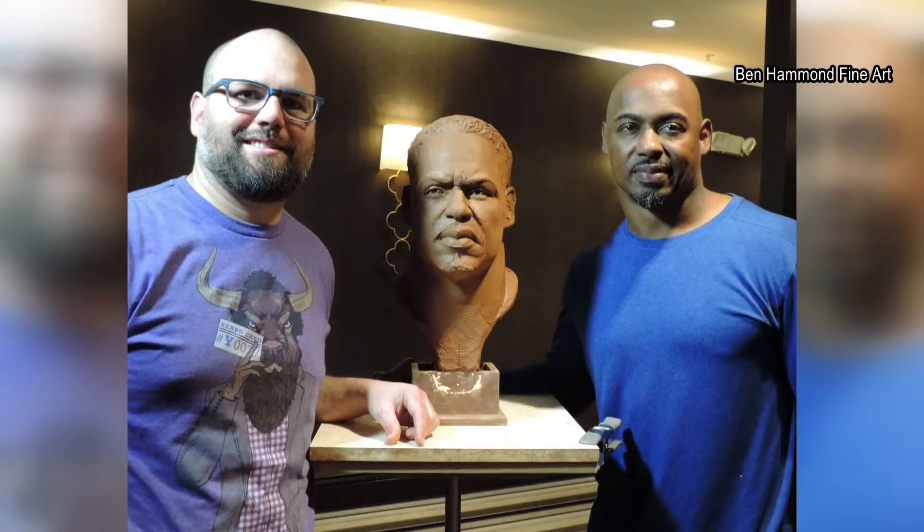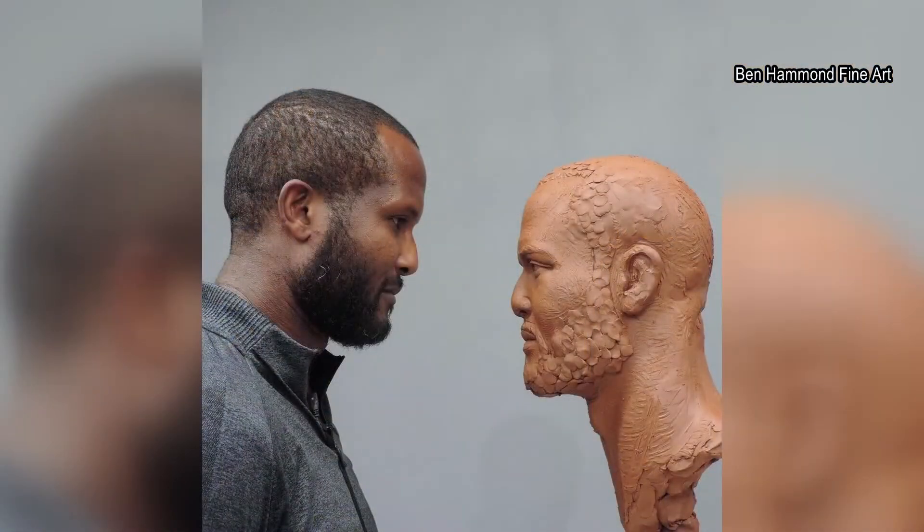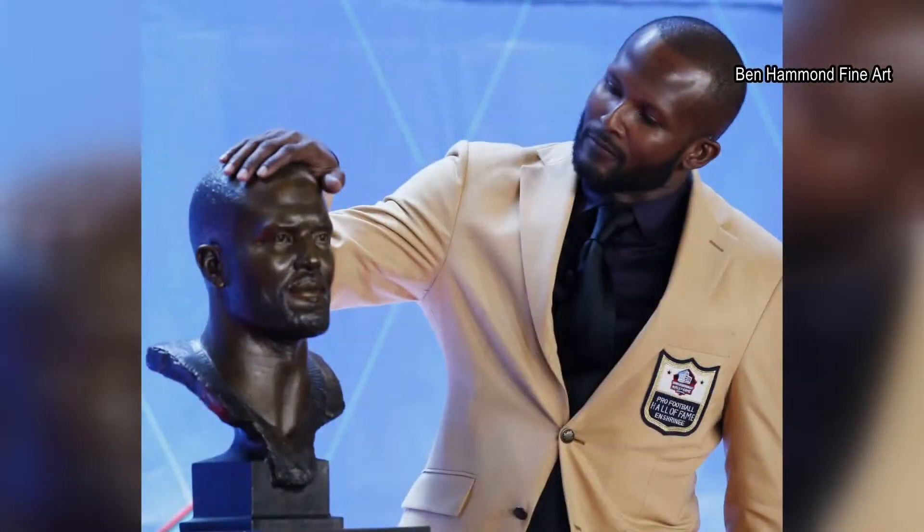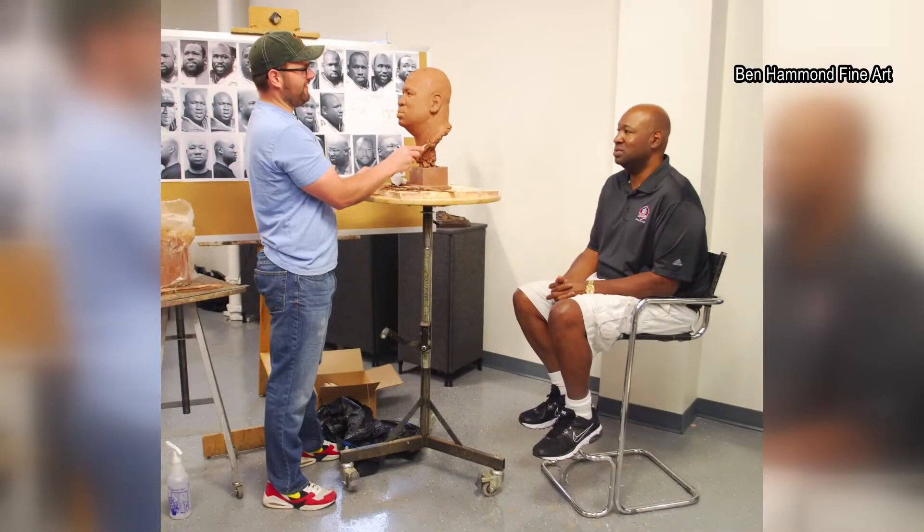I've noticed with Hall of Famers, they seem to be as impressed with what I'm able to make out of clay as I am with their prowess on the field. Out of his Utah studio, Hammond creates the works from clay.